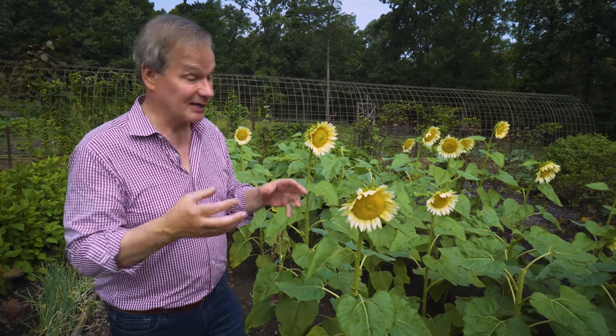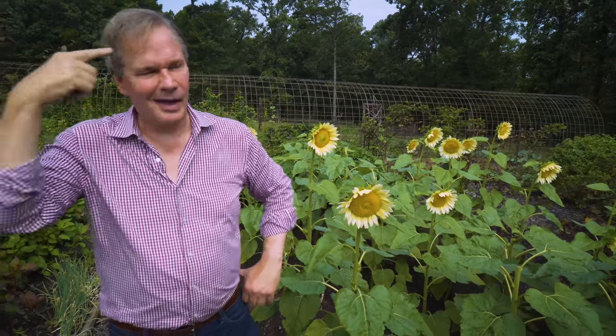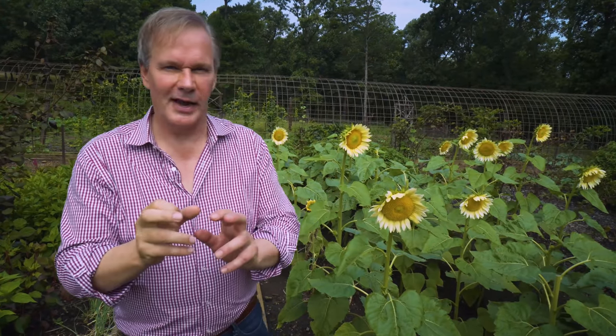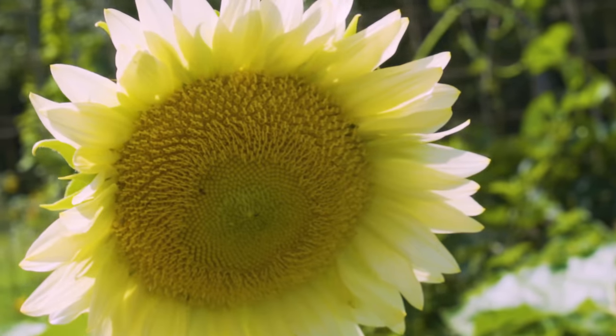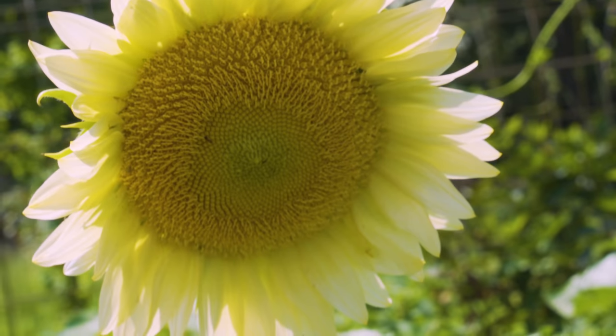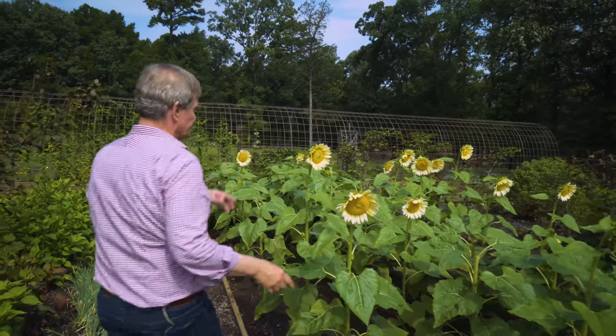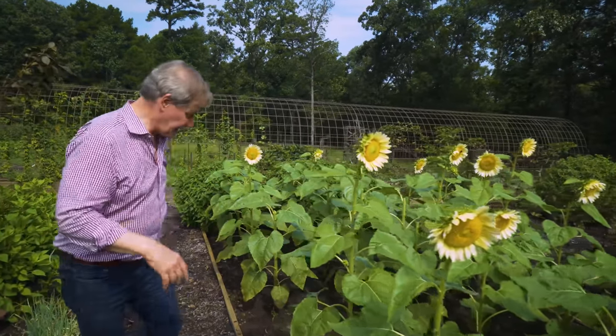Some of the warmer-toned ones look great with some of the upholstery in the house. When I'm thinking about color and what I want to grow, I think about what rooms I'd use these flowers in. Over time I've found certain colors and flowers that work really well in particular rooms, which makes it that much easier. I always like to have something fresh from the garden in the house. Who doesn't like fresh flowers in their home? This one is going to be one I replant again next year.